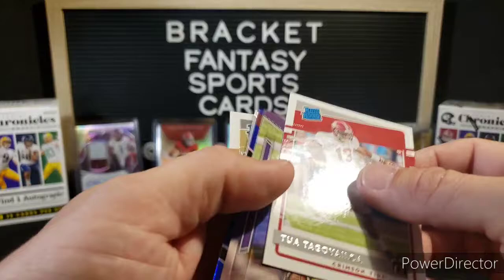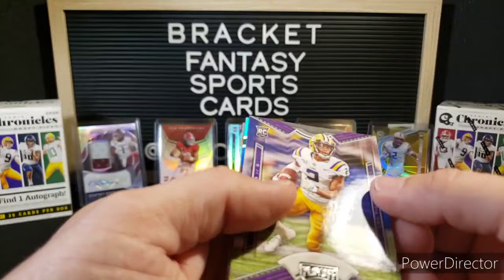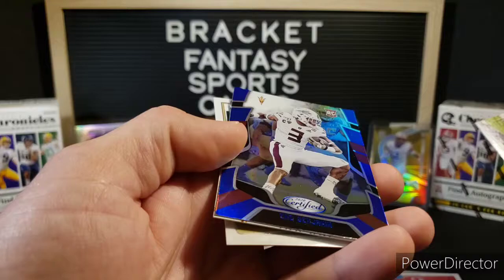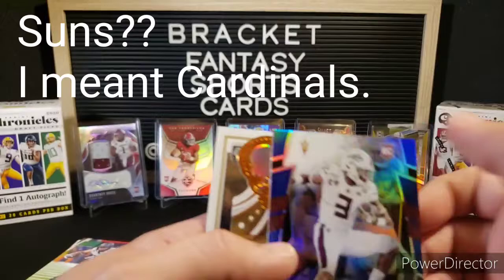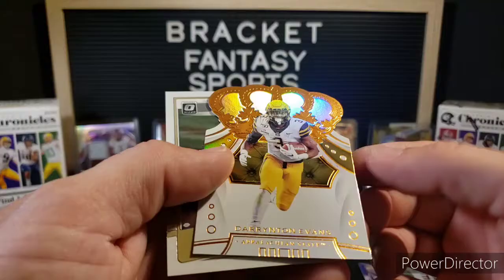And a Tua Donruss. Whatever's next looks nice — that is Justin Jefferson from Playoff. Blue Certified — that's really hard to read. It's Eno Benjamin. Really hard to read that name in the blue foil, but that is Eno Benjamin. That is a PC hit for the Suns. He actually played for ASU too, so he's a local boy.